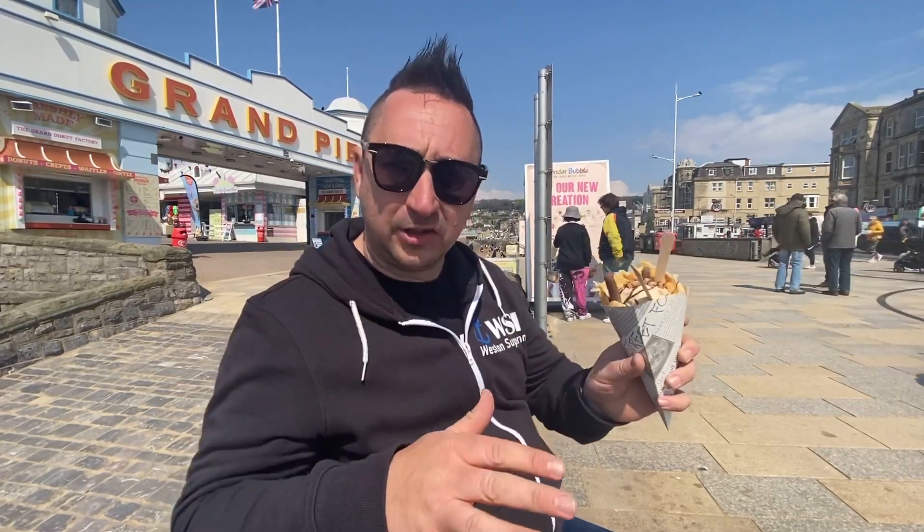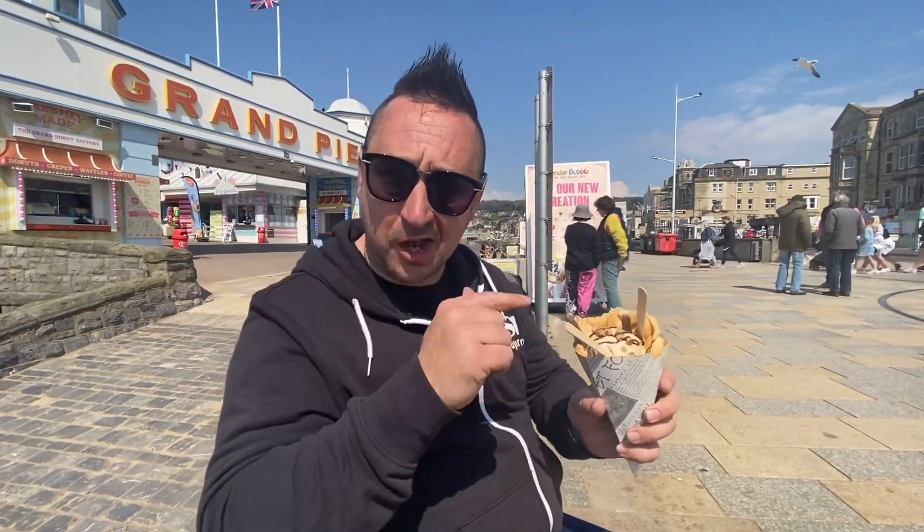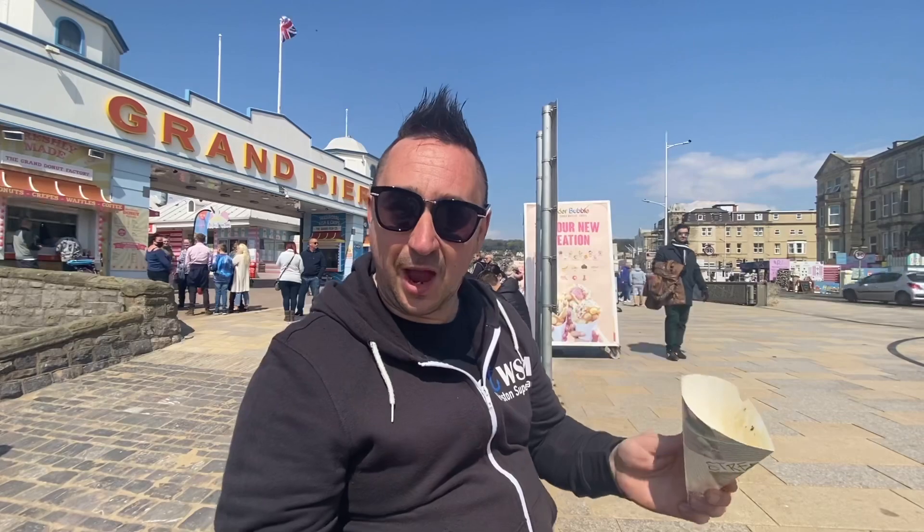From the Grand Pier — amazing! I'm gonna tuck into this. Well, it was a bit of a task but I finished it. I'm in ice cream heaven now. That's the best thing I've ever had this year, ice cream wise.